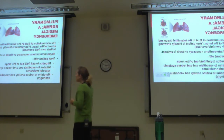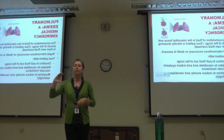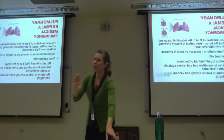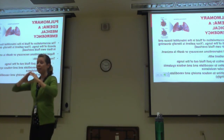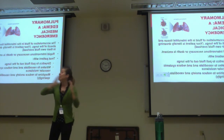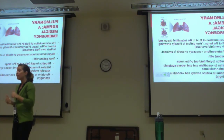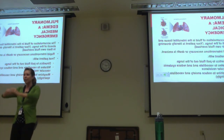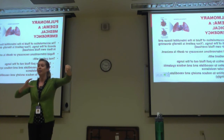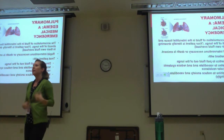Nitrates will vasodilate and reduce systemic vascular resistance. In this patient, we're not giving nitrates for chest pain — we're giving them for the vasodilation effect. We want to make it easier for the heart to offload the ventricles because right now, fluid is backing up. If we can decrease the afterload by vasodilating those vessels, hopefully the heart can offload the fluid and the lungs won't be so backed up.